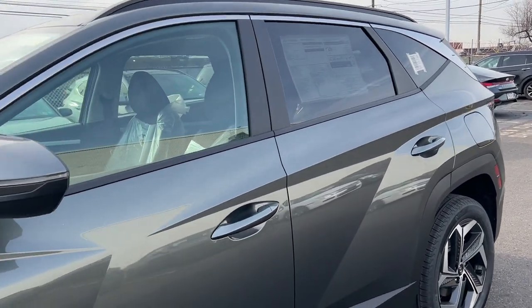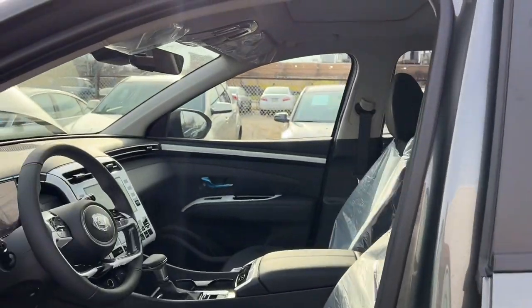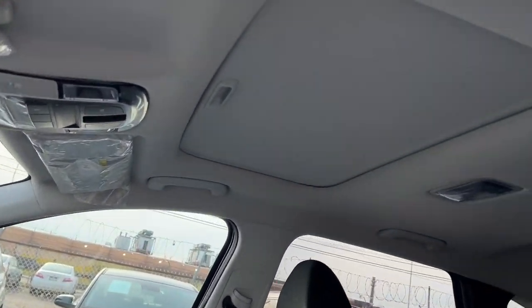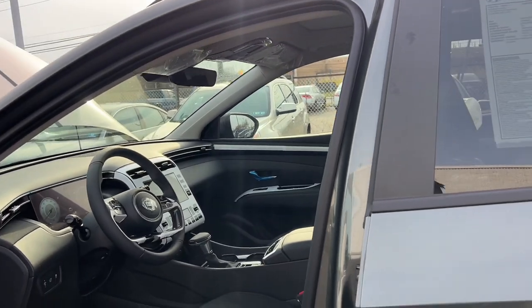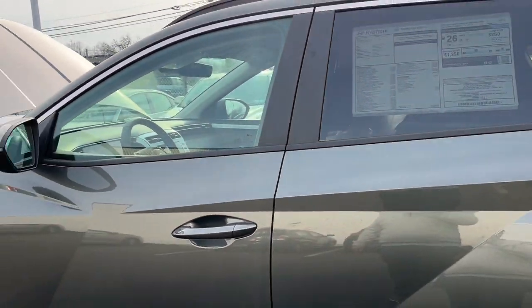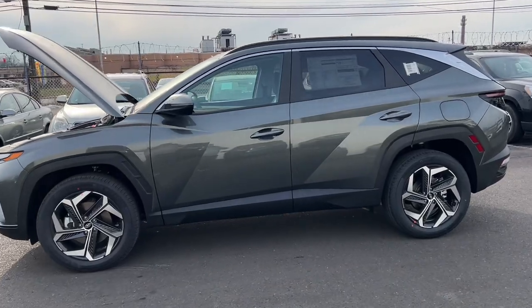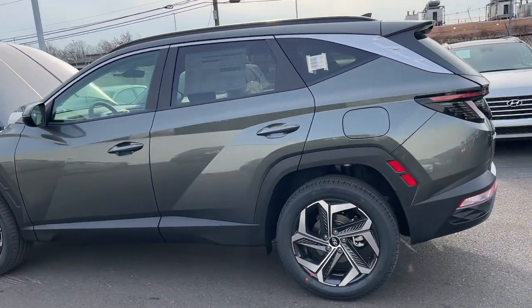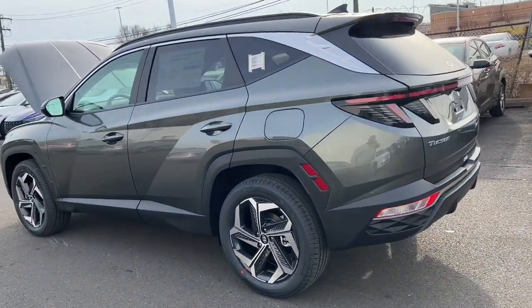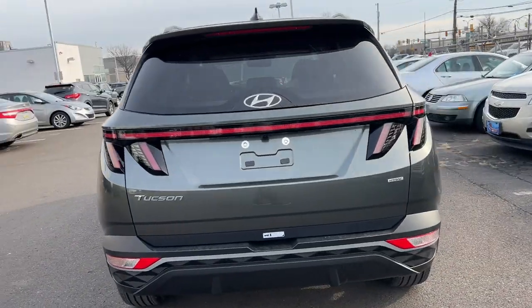By the way, the color is called Amazon Gray and it has a black interior. I just realized I forgot to show you guys the sunroof — here it is. This car also gets the first three years of maintenance, which includes oil changes and tire rotations. You also get roadside assistance, and of course the 10-year warranty up to 100,000 miles.